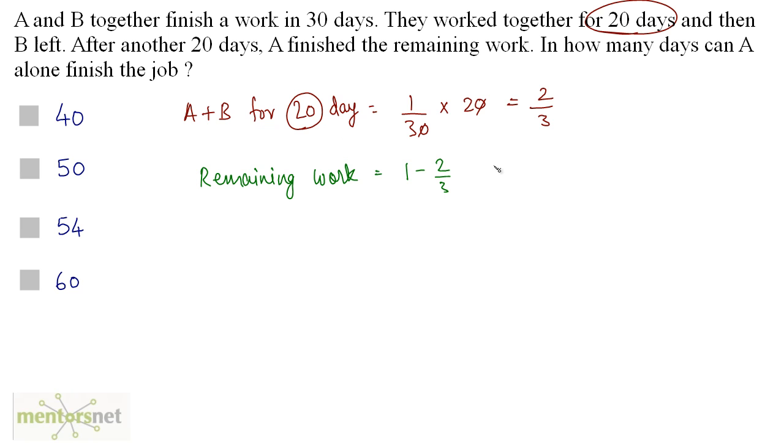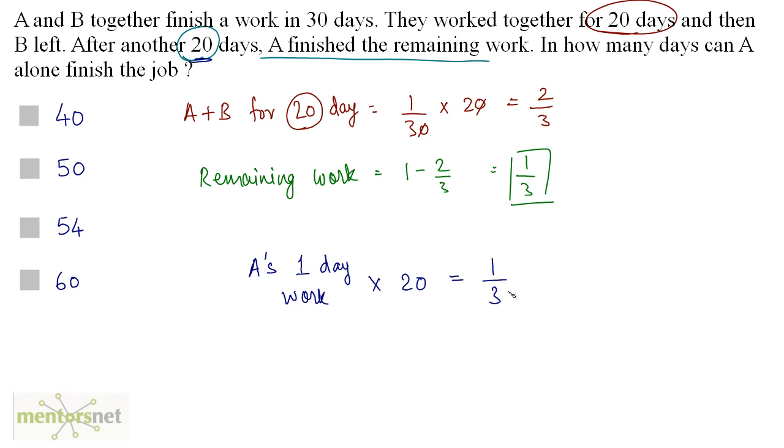The remaining work is 1/3. This is done by A, and the number of days required is 20 days. So A's 1-day work times 20 gives the remaining work. A's 1-day work equals 1/3 divided by 20, which is 1/60. So A does 1/60 of the work in 1 day. The total work will be done in 60 days — the reciprocal of the work done in 1 day. So in 60 days, A can alone finish the job.